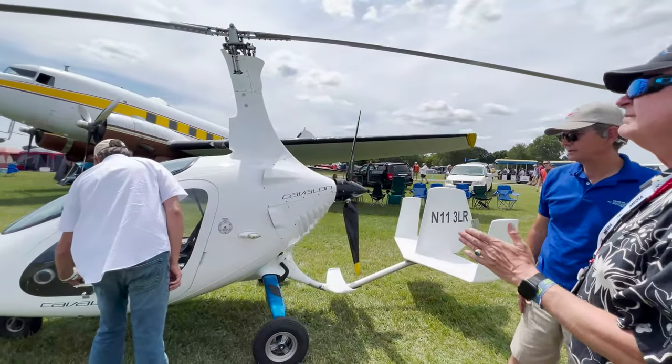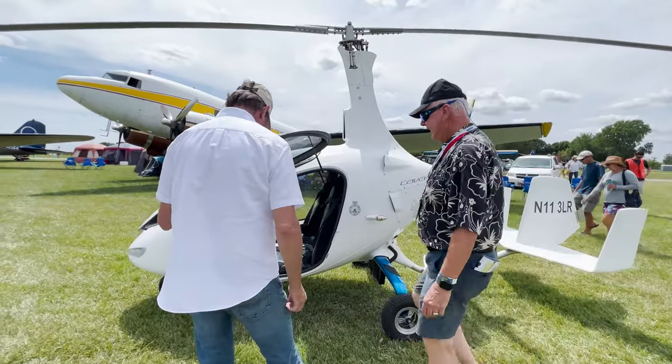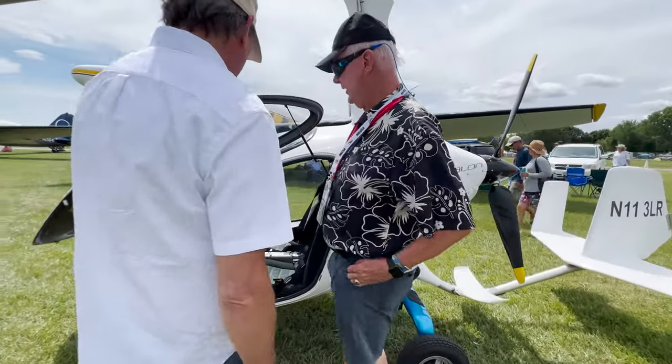We're at Oshkosh AirVenture. We're going to try a demo flight in the Cavalon.